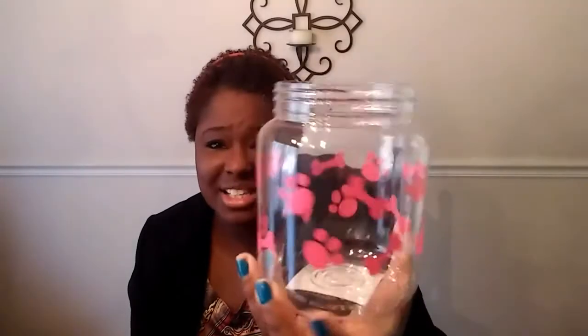Next, I got Skittles this little container to put all of his dog treats inside. Isn't it cute? It has little bones and paw prints all over it. Skittles is a boy, but it's pink — I don't think puppies care about gender, so I don't think a boy dog would mind having a pink container.